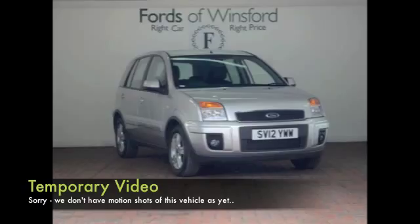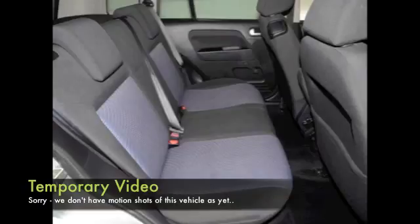A Ford Fusion looking good here with a 1.4 petrol engine. This is a practical car that you'll get on famously with, great to drive, and you can expect decent fuel economy as well.